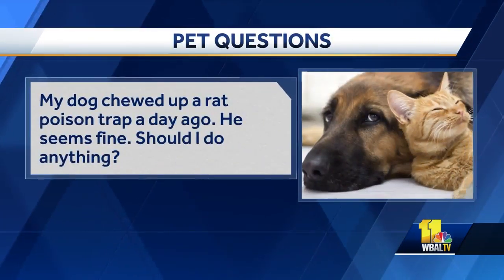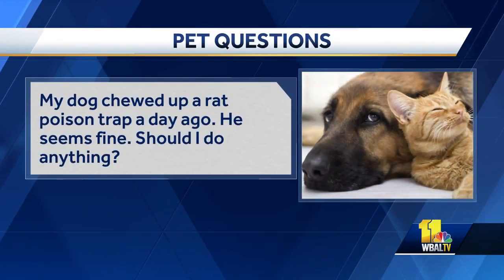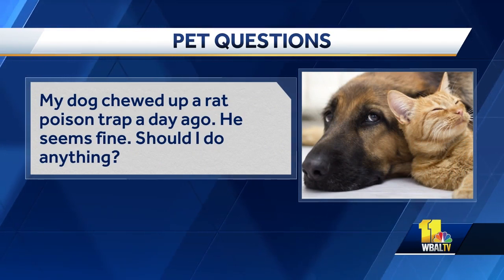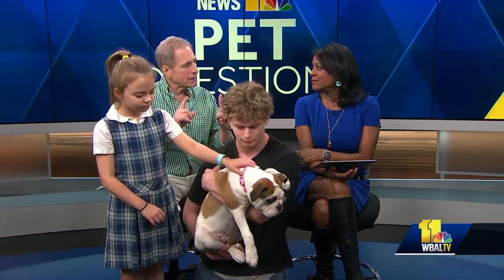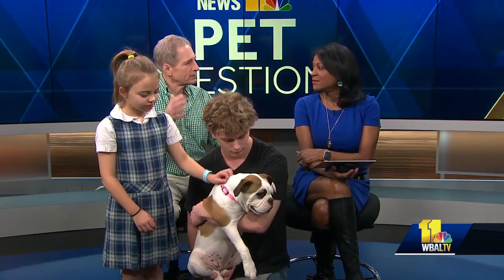My dog chewed up a rat poison trap a day ago. He seems fine. Should I do anything? Yes, Lisa, this is a really serious problem. PetVet Care Centers is a national chain — if there's one near you, call them because there's a protocol for animals that get into rat poison. This is the time of year when it happens. The key thing about rat poison: it's not like strychnine where you suddenly get an effect and drop dead. It happens two or three weeks later, by surprise. So go to the animal hospital and they'll take care of you.